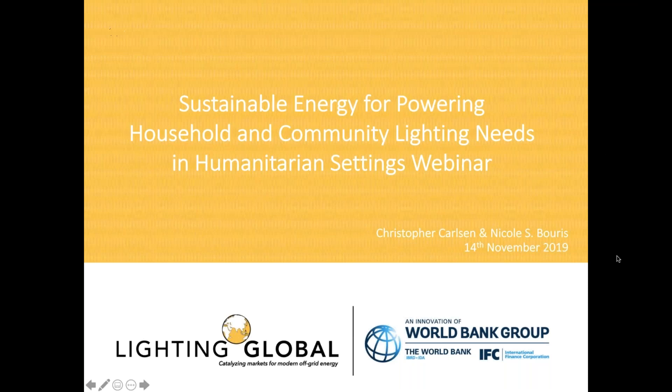This is Chris Carlson from Lighting Global Quality Assurance. Thank you for the introduction and thank you everyone for joining. Since we have a quite short period of time to present, I'll be giving you a brief introduction to Lighting Global Quality Assurance, touching on our quality standards for off-grid solar kits and the types of products that are currently supported. I'll then shift over to the concept of international standards harmonization and what this means in the context of the humanitarian aid sector. After that, I'll pass the mic over to Nicole, who will share lessons learned from Lighting Global's experience in protracted displacement situations.